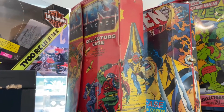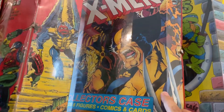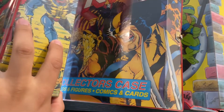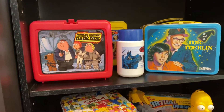Here are some things at the top of my list as far as collector cases go. On the very top it has to be Masters of the Universe or Ninja Turtles — one of these days I will pick those up. They're kind of common, you see them all the time, but that X-Men one is one you don't see very often.